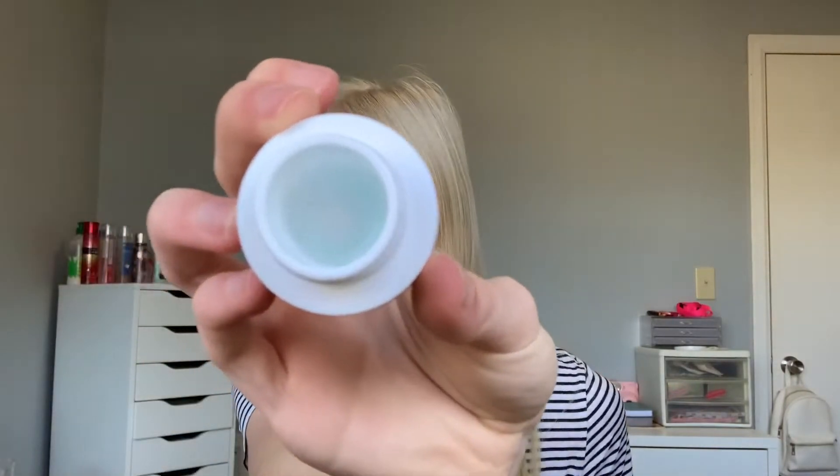Next is the Belif moisturizer — I love this — and along with that I have the eye cream. I got both in Ipsy and using them together is just perfect. The moisturizer is kind of like a gel. And yes, I know I'm only 16 but I already use eye cream — my mom raised me to start on your skin early because it's going to be a lot better in the long run.